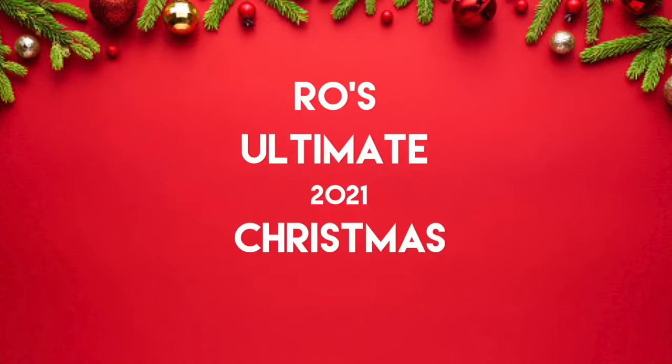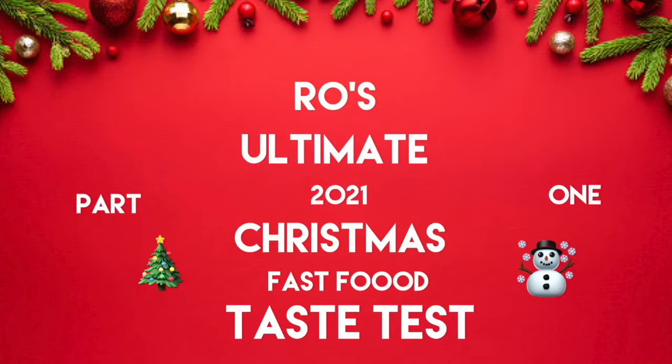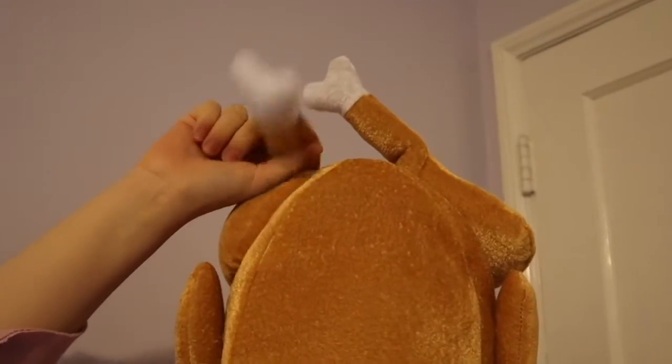I don't want a lot for Christmas, there is just one thing I need, and I don't care about the presents underneath the Christmas tree. Hey guys, what is up? It is about another video. Welcome back, people of earth!